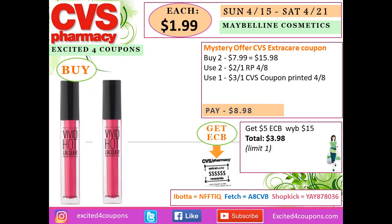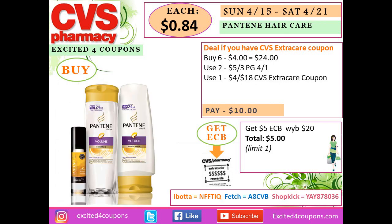On the ad there's a mystery offer CVS ExtraCare coupon — we don't know what it'll be, but once you get it you can deduct it from this total and it could potentially be free. Buy two of this item at $7.99 each — total $15.98. Use two coupons deducting $2 each for this face item, and if you still have the CVS coupon from last Sunday deducting $3 on Maybelline items, you'll pay $8.98 and get back $5 ECB — total $3.98, or $1.99 each.